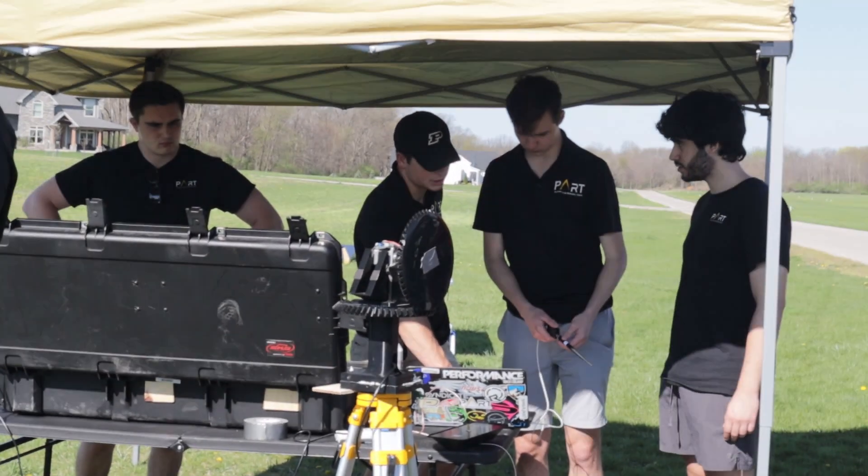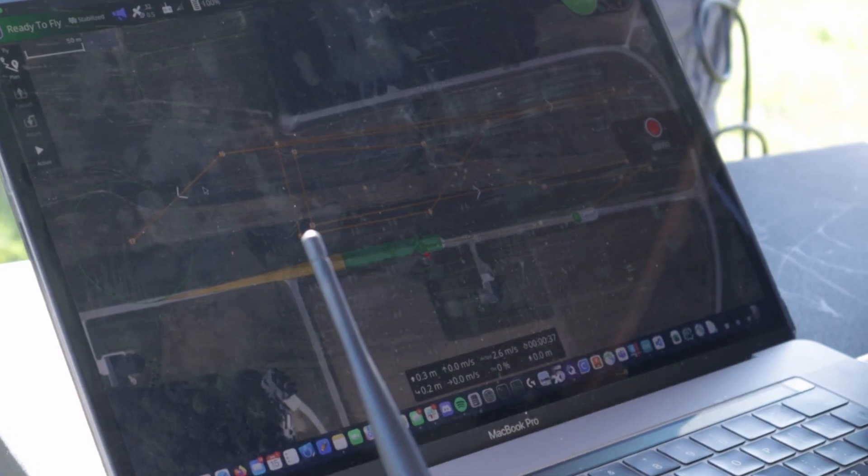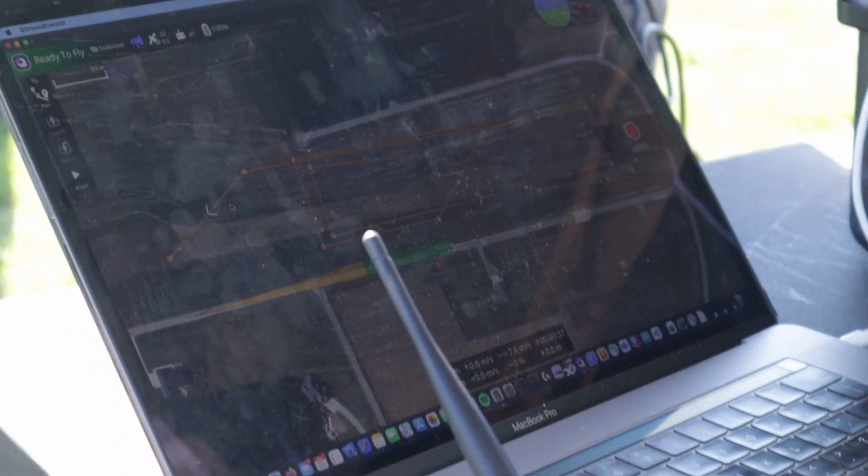Our ground control station features three different monitoring stations: one is our mission control station, the second is onboard system telemetry, and the third shows images from the aircraft in live time.